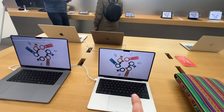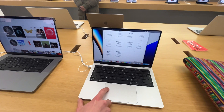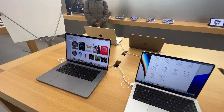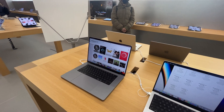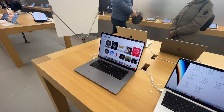These both have the M1 chip, but variations of it — the M1 Pro and the M1 Max. I'm not doing a lot of video editing. Is the Pro sufficient for that? More than enough. Okay, let's go for the Pro.